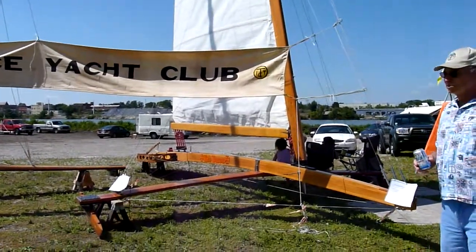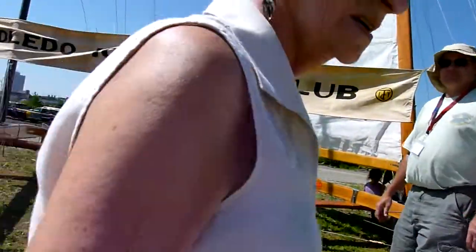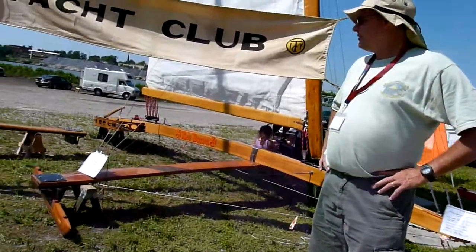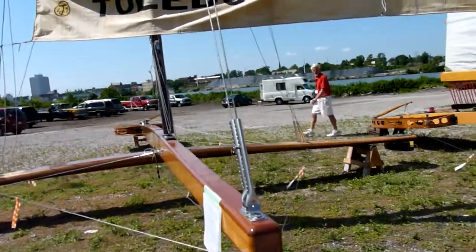I told him you could explain the 250. I didn't want to run in front of you. That's built in 1931, if you want to know. I like the way it says 'powered by' and he's got the wind.